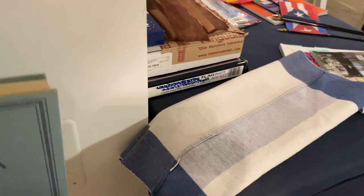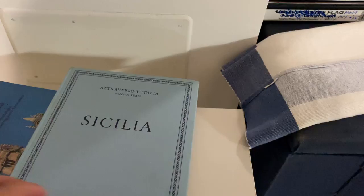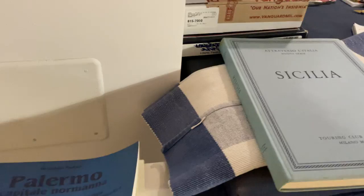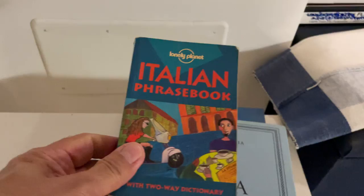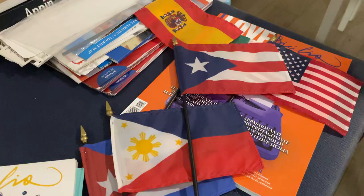I was gifted by my new friend Ugo Migliore two wonderful books — one with a lot of history and iconic historical shots showing how unchanged Sicily has been, and a second about the Norman architecture of Palermo. Both are beautiful. I also have my Italian phrase book, which I really haven't used much because I basically just imitate everyone. And here are the three-way dialogue flags — Puerto Rico, Philippines, Cuba.